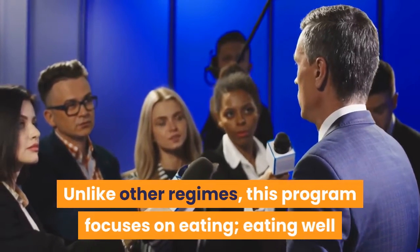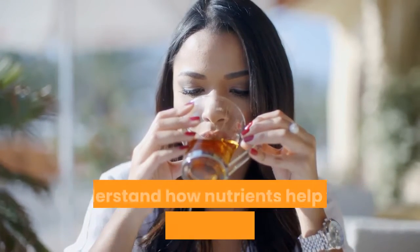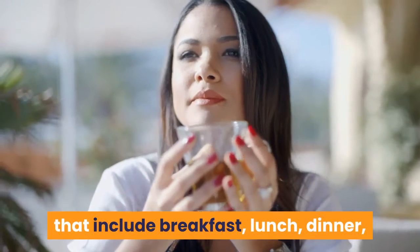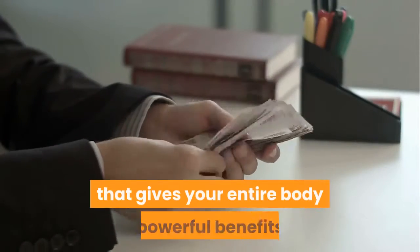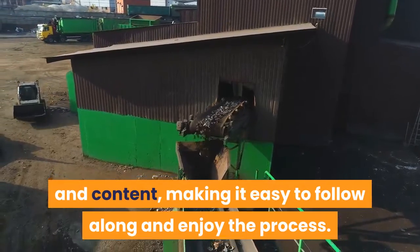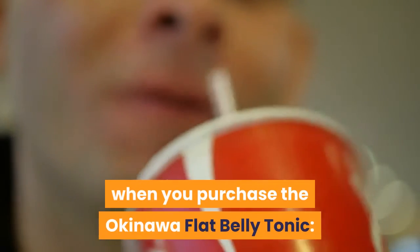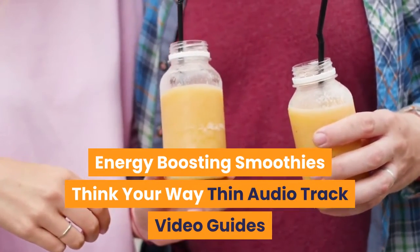Unlike other regimes, this program focuses on eating well and eating foods that taste as good as they are for you. The program gives you everything you need to understand how nutrients help you achieve sustainable weight loss and optimize your health, from over 100 recipes including breakfast, lunch, dinner, vegetarian options, smoothies, teas, and more — to healthy eating habits, intermittent fasting, sleep, stress, and hormones. When you purchase the Okinawa Flat Belly Tonic you receive: a 21 Day Manual, Flat Belly Drinks Quick Start Guide, Flat Belly Recipes, Energy Boosting Smoothies, Think Your Way Thin Audio Track, and Video Guides.